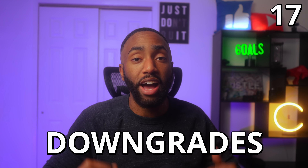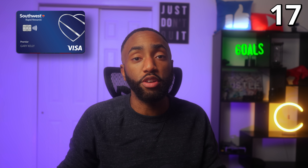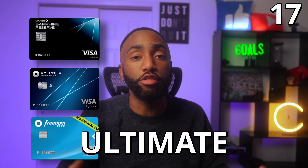Number seventeen: Chase allows product changes or downgrades, but only within the same brand for the most part. For example, you could product change the Chase Southwest Premier to the Chase Southwest Plus card, but not to the United MileagePlus Explorer card. However, you can downgrade a Chase Sapphire Reserve card to a Sapphire Preferred or a Freedom card since they all earn Chase Ultimate Rewards points. Also, you must have had your card for at least 12 months before you can downgrade it.